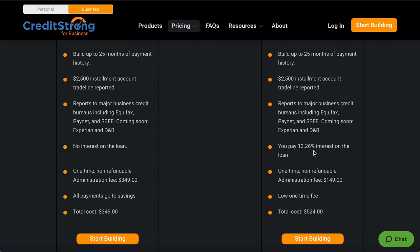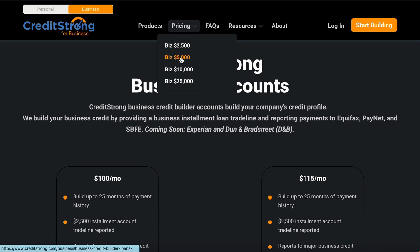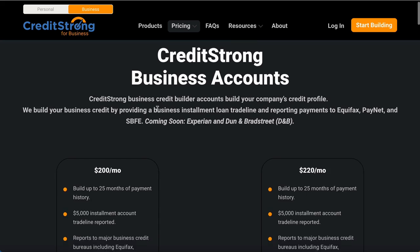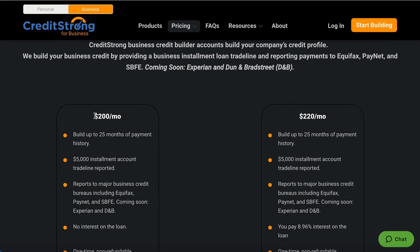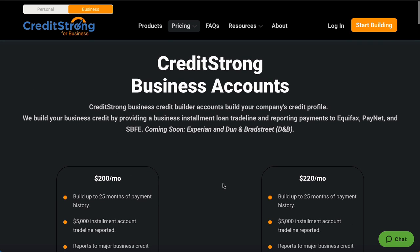On one option you will pay 13.26% interest on your loan — just go through and see which one works for you. The next one is the $5,000 loan: that will be $200 a month for 25 months, reporting a $5,000 installment loan. You can see the different price points and where they will be reporting. It's simple and easy.